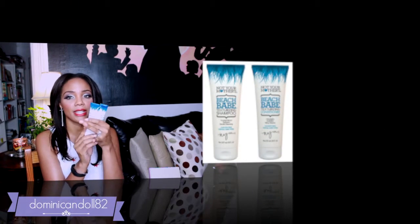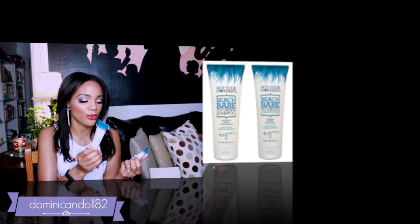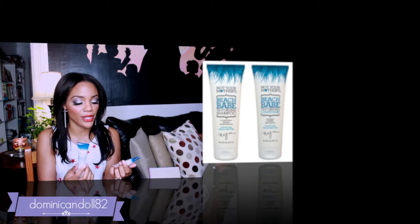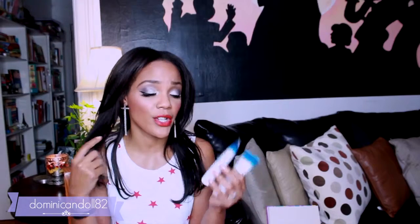I also have the Beach Moisture shampoo and conditioner, which are deluxe sample sizes from the brand Not Your Mother's. The shampoo is supposed to be very moisturizing and is sulfate-free for all hair types. The conditioner is an intense hydration moisturizing formula. I'm very excited about these because my hair is pretty dry and I've been looking for products to bring moisture back.